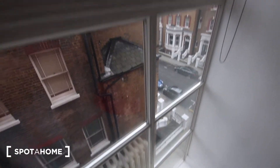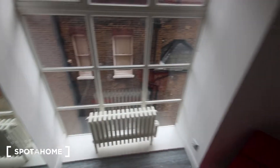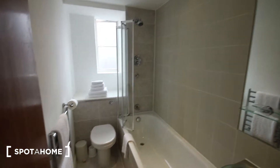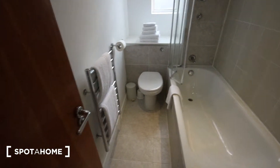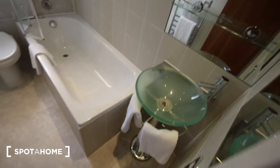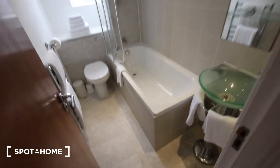Next door we have the bathroom. At the end we've got a toilet, a heater, a bath and shower combined, a mirror, and a sink just there.